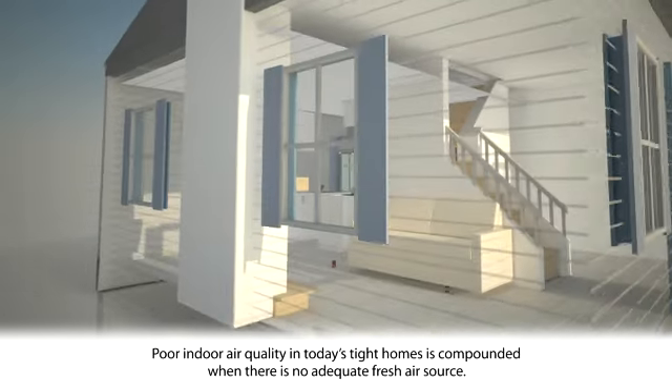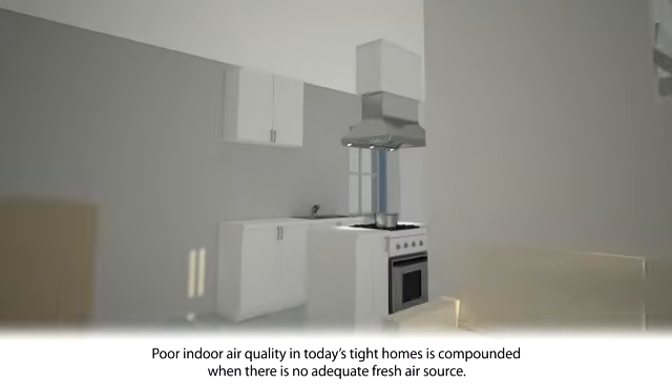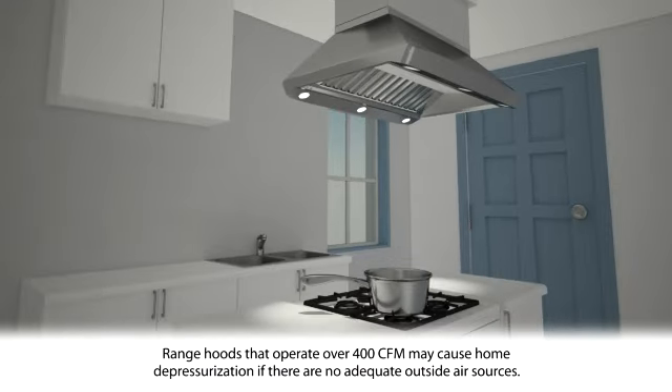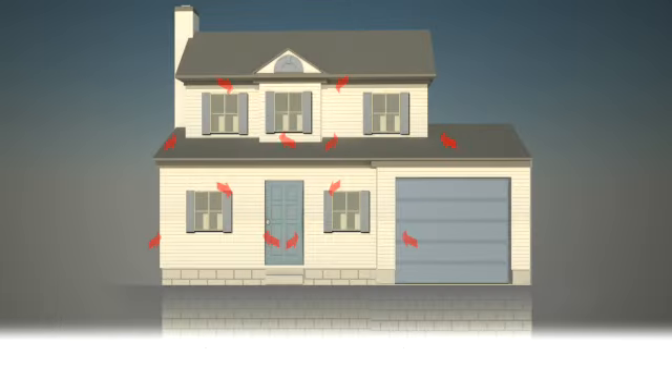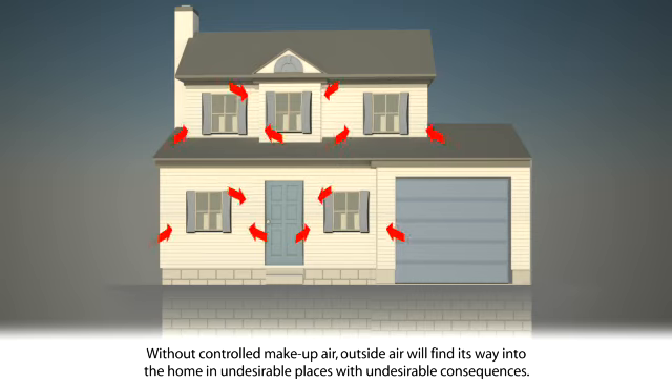Today's homes are more airtight than ever. It's especially important that an adequate fresh air source be available. Otherwise, poor indoor air quality problems are compounded. With no controlled makeup air, outside air finds its way into airtight homes through undesirable places, with undesirable consequences.